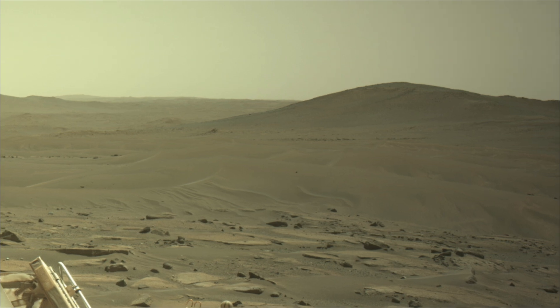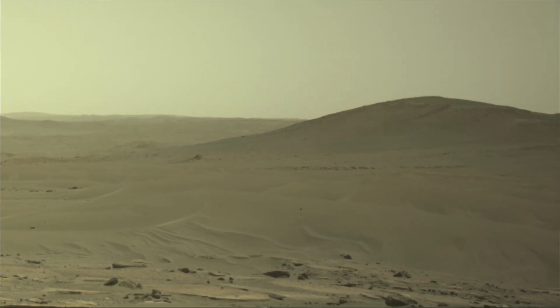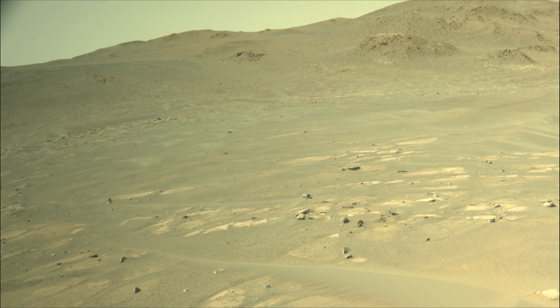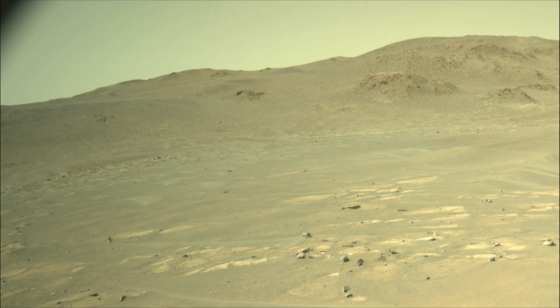Its primary goals are to search for signs of past microbial life, characterize the planet's geology and past climate, and collect and cache Martian rock samples for a future return-to-Earth mission.